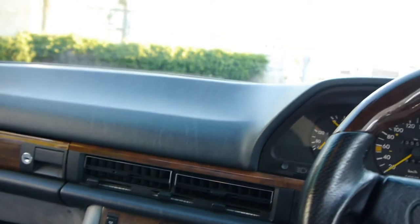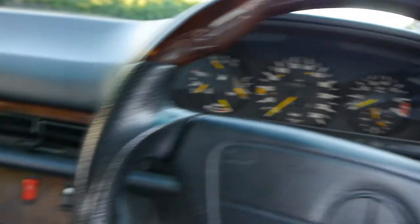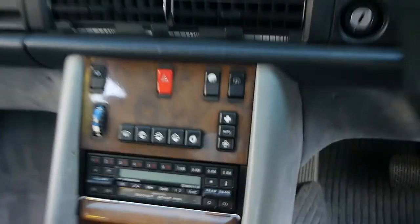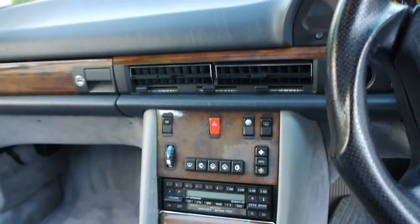No cracks in the dash whatsoever. There's your cruise control as well. The original Becker Grand Prix stereo system. The louvered leather on the door trims is lovely.